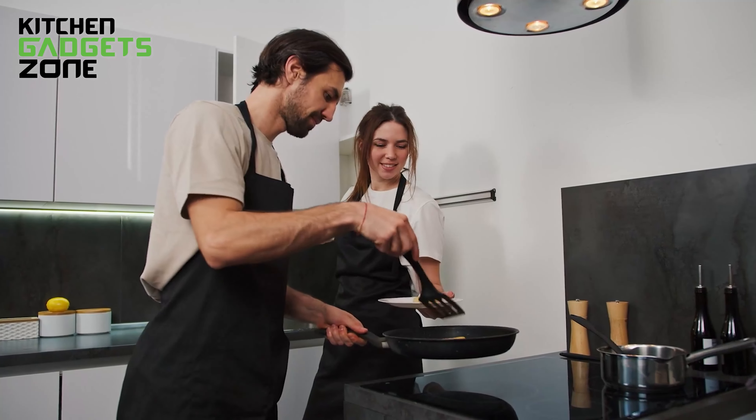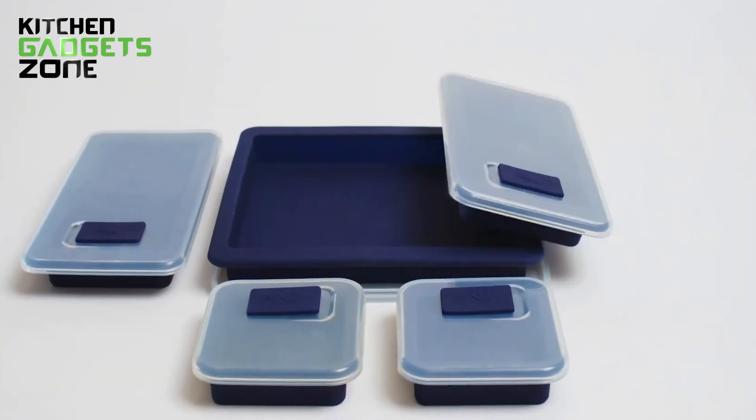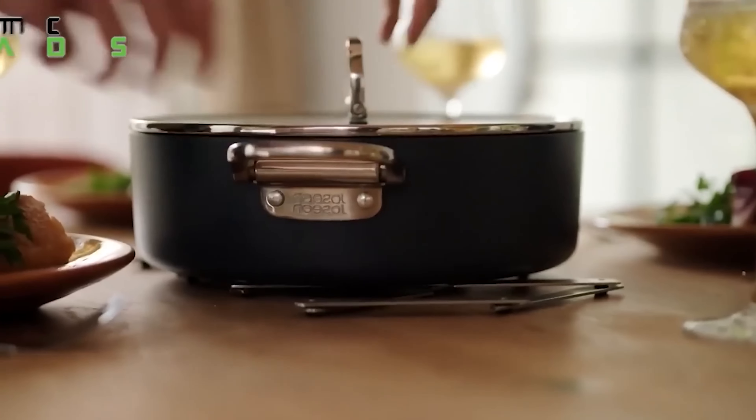Looking to add a little excitement to your cooking routine? Check out these 50 essential kitchen tools from OXO, Joseph Joseph, and Progressive. From clever tools to handy helpers, this list has something for everyone, whether you're a seasoned chef or just starting out.